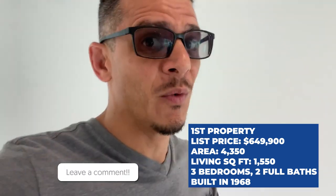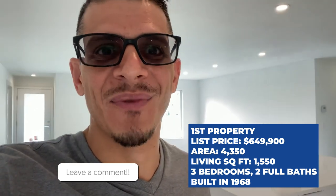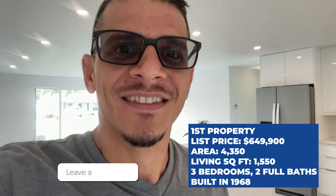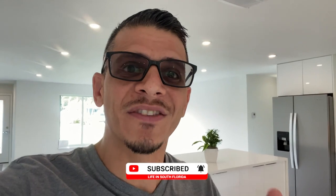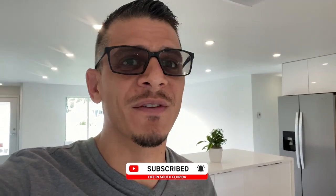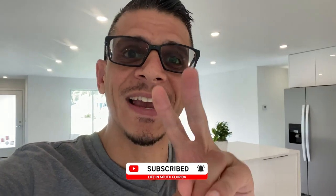What do you think about this house? Leave a comment below telling me what you think. Is it really worth what they're asking for — the square footage, the renovations, the location, the neighborhood? I'm interested to know. And if you haven't already, go ahead and click the subscribe button and ring the bell so you can be first to be notified whenever we drop brand new content about what it's like to live in sunny South Florida. Let's go check out the second house.